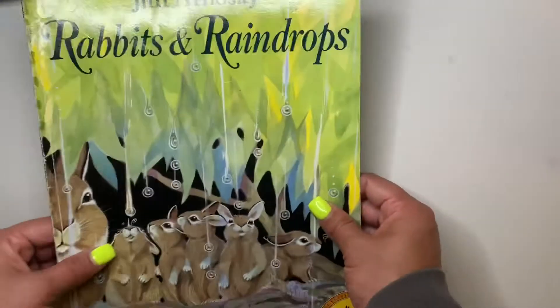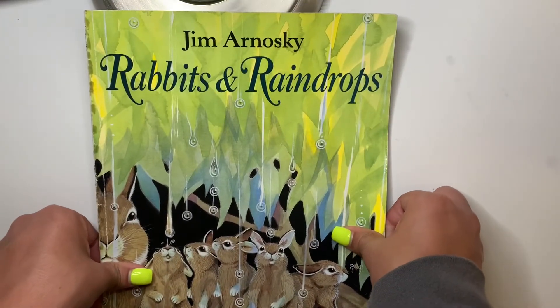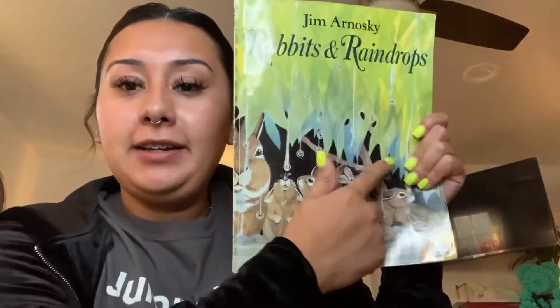Thank you so much for reading this book with me. Now comes reading extension. So in the book, the mother rabbit was trying to keep the babies from getting wet. They stayed under the hedge to keep from getting their fur wet. So here's what you'll need: a sweater and a pillow or a blanket. We're going to play a fun little activity for reading extension, so I'll give you a second to pause the video.